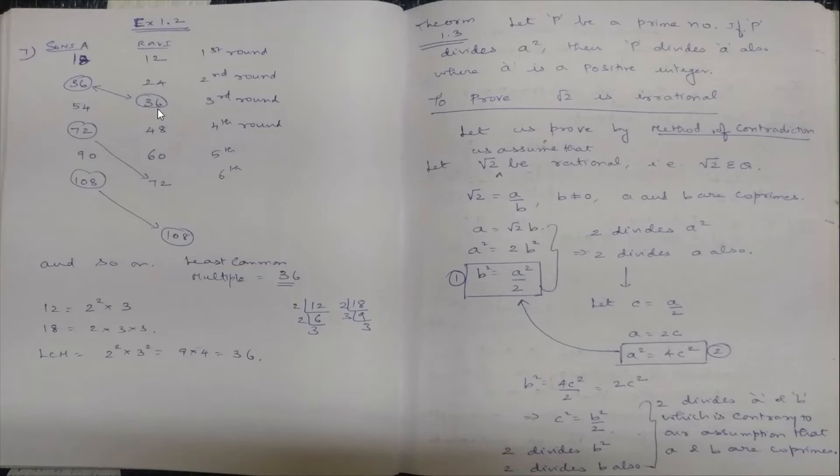They will meet for the first time after 36 minutes. To find the LCM using prime factorization: 12 = 2² × 3 and 18 = 2 × 3². For the LCM we take all prime factors at their highest powers: 2 occurs a maximum of 2 times so 2², and 3 occurs a maximum of 2 times so 3². Therefore LCM = 2² × 3² = 4 × 9 = 36. That is the answer for question 7.